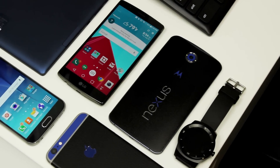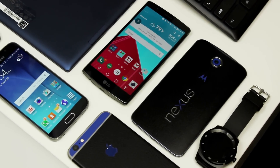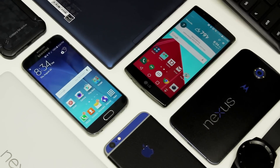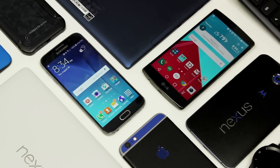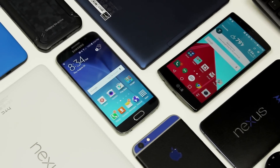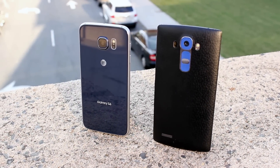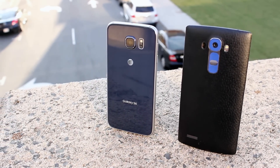So far in 2015, it's easy to see that the best phones have been the LG G4 and the Galaxy S6. Both bring a lot to the table, but which is the better option? Why should you buy the LG G4 over the Galaxy S6? I'm Ben with iTechTriad and this is 5 Reasons Why the LG G4 is Better Than the Galaxy S6.